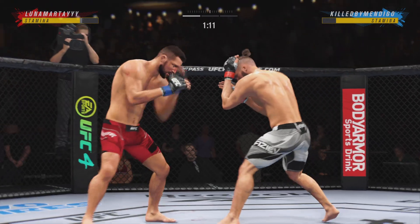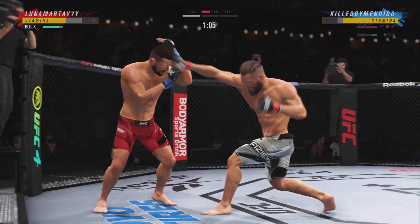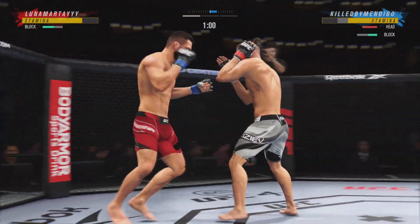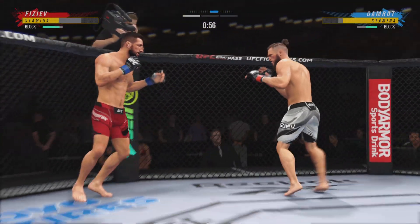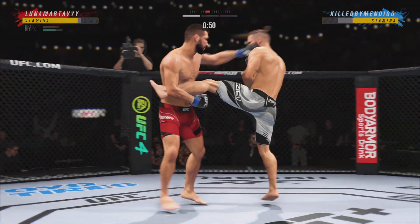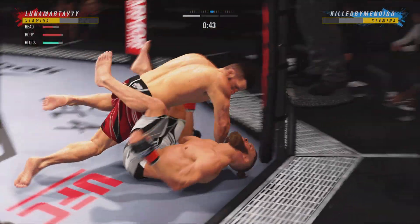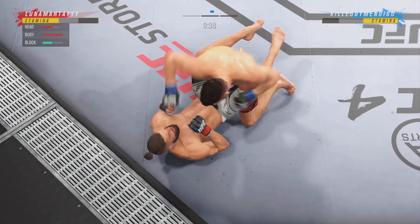Nice job working hard, posting, and getting back up — over and over. He landed a big body kick. Under a minute to go. Well, he's doing a nice job here blocking these shots. The chin is tucked, the hands are high. The cardio must be there for this final minute.